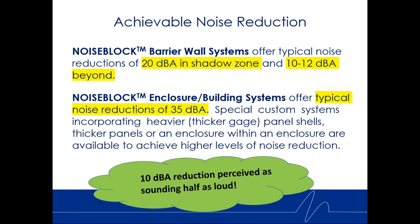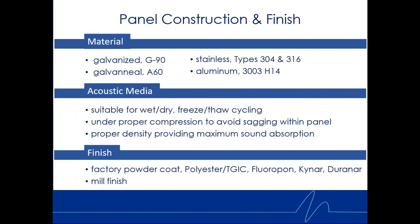To put dBA reductions in perspective: a 10 dBA reduction is perceived by the average human as sounding half as loud. So if you have something at 100 dBA and reduce it to 90 dBA, it may not meet regulatory standards yet, but it will be perceived as half as loud — which is significant.